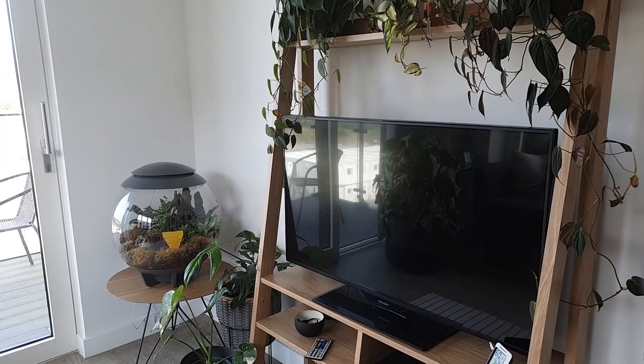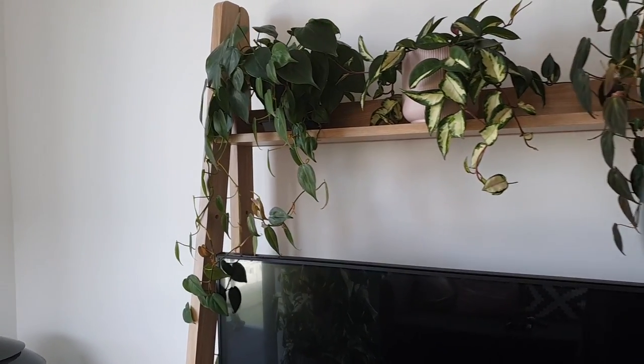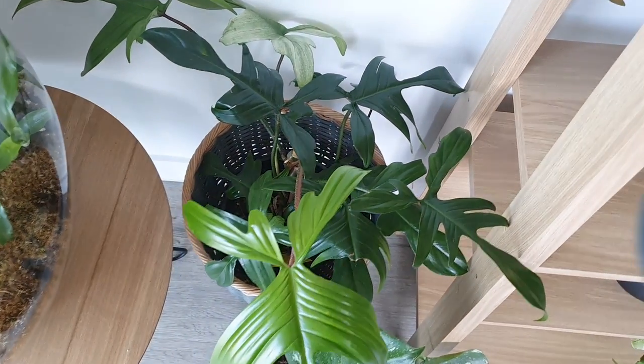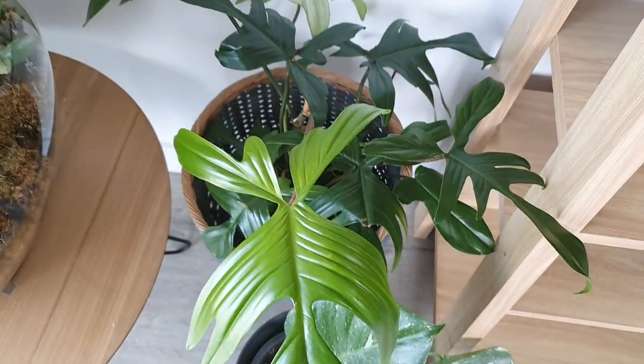I don't know how many I have, by the way, before we even start — I have no idea. So without further ado, let's switch footage. First of all, we have one of two philodendron Florida ghosts. What I am noticing about both this ghost and that ghost right there is that the new leaves aren't coming in white anymore.